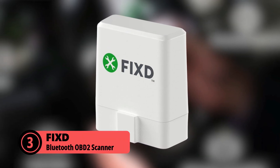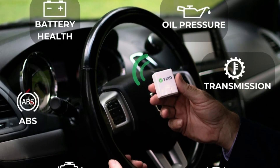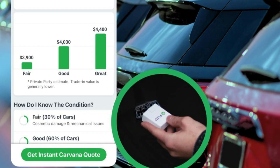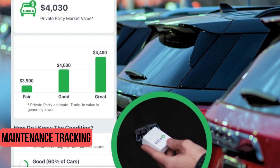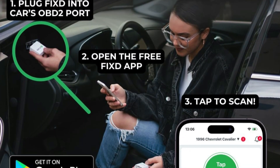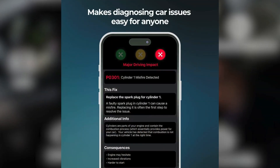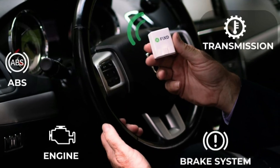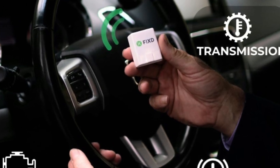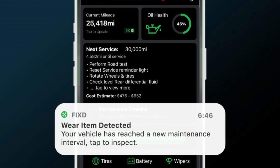At number 3, we have the FIX-D OBD2 Scanner — a tool that makes car diagnostics much easier. Instead of throwing confusing error codes at you, it translates them into plain English and even estimates repair costs. One standout feature is maintenance tracking: it reminds you about oil changes, tire rotations, and other routine services. If you're buying a used car, this scanner can be a lifesaver, letting you check for hidden issues before making a decision. It's compatible with almost any gas car from 1996 onwards and diesel cars from 2006. The app is super user-friendly, making it easy to clear check engine lights once you've addressed the issue.